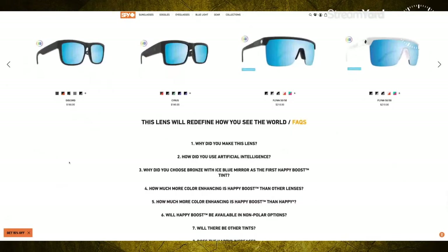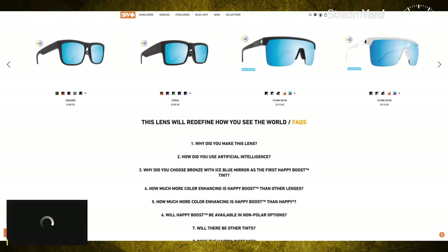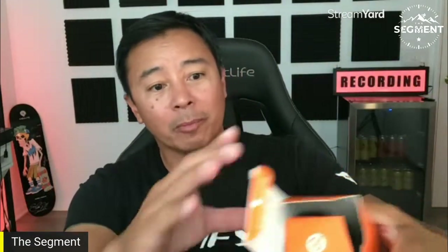There is the Discord, obviously. You've got the Cyrus, the Flynn, the Flynn 5050s — you can see the price points right there. Let's get into the Discords and unbox. This is the Discord with Happy Boost technology and Happy Tech. When you open the box, it's a good reminder that this is made out of recycled materials — Spy is very eco-friendly.